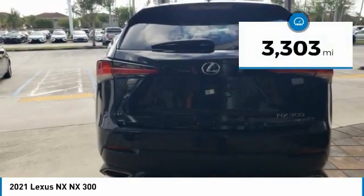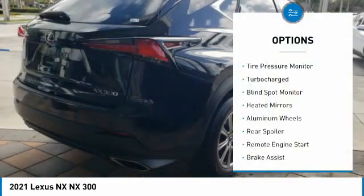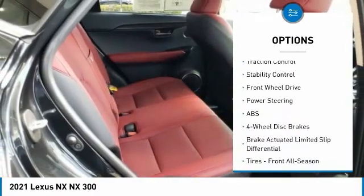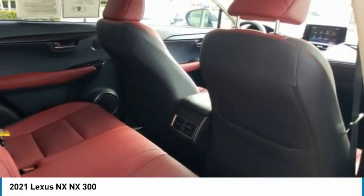This vehicle has less than 4,000 miles. Here are some of this vehicle's great options: tire pressure monitor, turbocharged, wide-spot monitor, heated mirrors, aluminum wheels, rear spoiler, remote engine start, brake assist, traction control, and stability control.